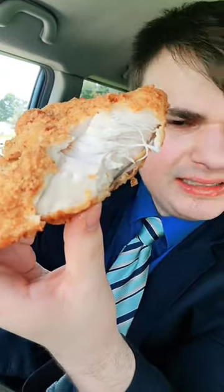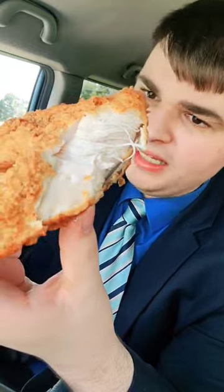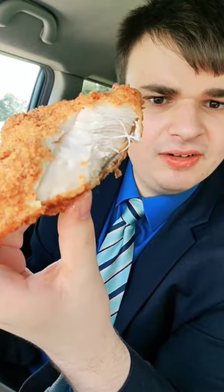Finally their chicken — pretty good. It's a little bit greasy. I got their original. Yeah, this is pretty solid. I give it a 7 out of 10.